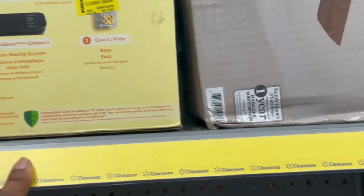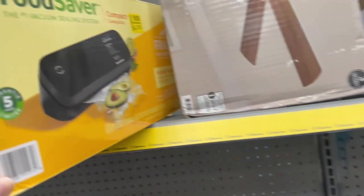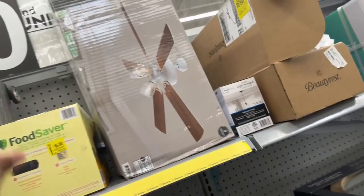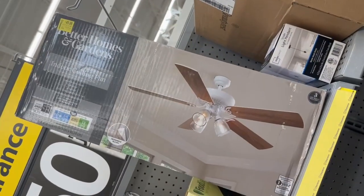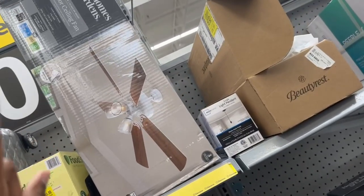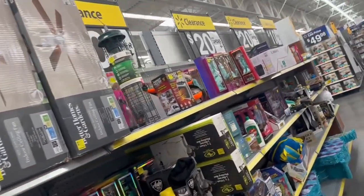I hope you all can see. And then a food saver for $65 — I think I've showed you all one of those before. And then right here we have this ceiling fan that is for $49, and I will show you another box because the barcode on that one is messed up.